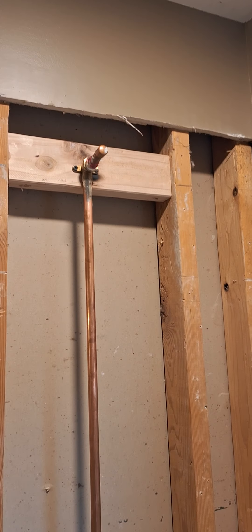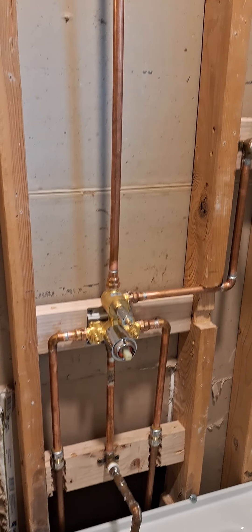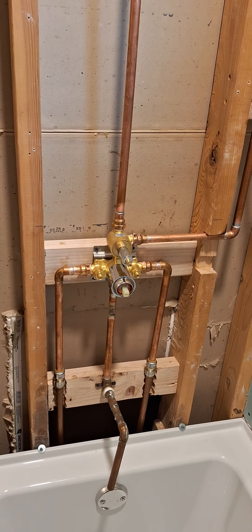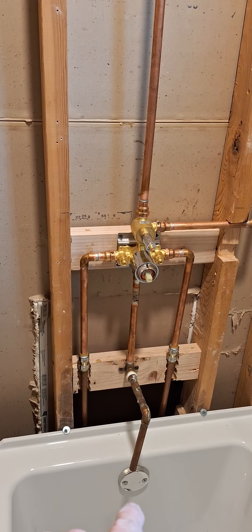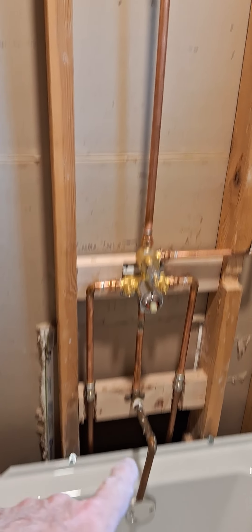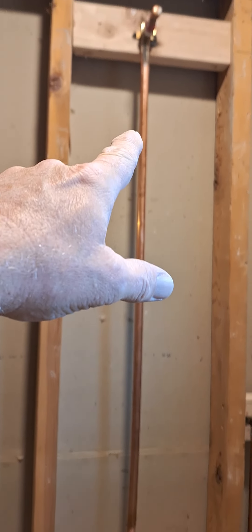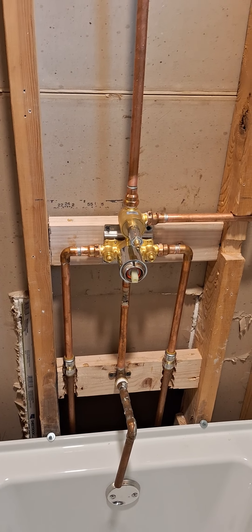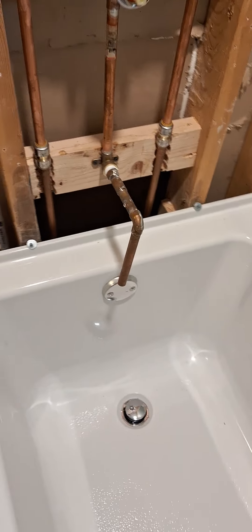I got my plumbing roughed in for the shower — that's for a handheld tub spout, which I'm using to fill my buckets, plus the riser for the shower. Just a three-way shower system here.